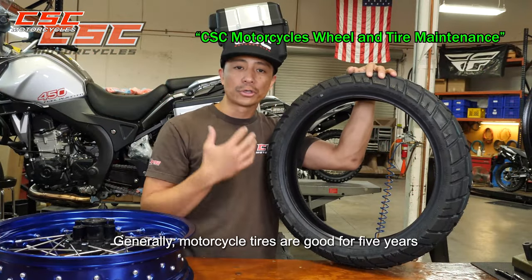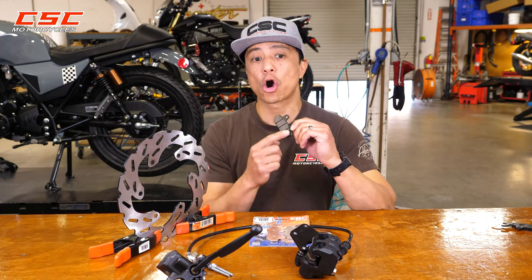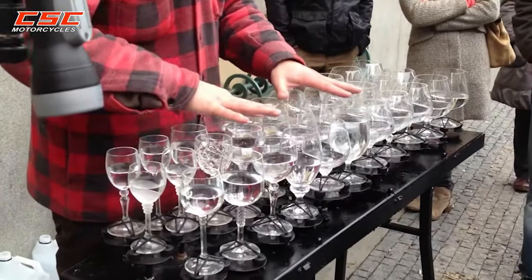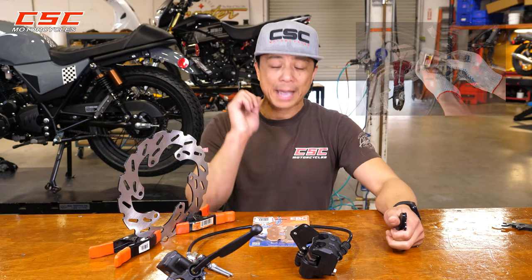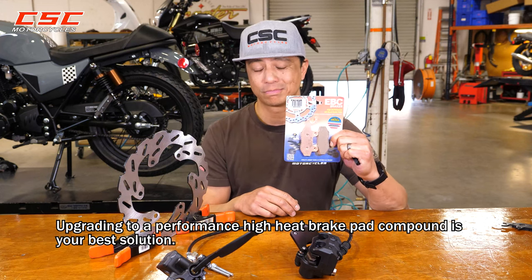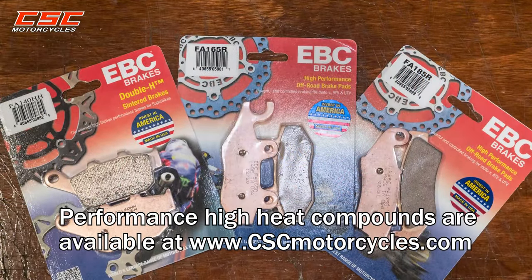What causes brake noise and fade? When brake pads overheat, the pad material hardens and becomes shiny, resulting in less bite and more noise — just like how bread turns to burnt toast. At that point, replacing your pads is the best option. If this is happening to you, upgrading to a high heat brake pad compound is the best solution. The downside is accelerated wear. We do have performance high heat compounds available — check the link in the description.